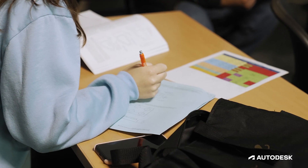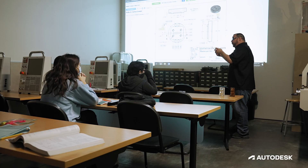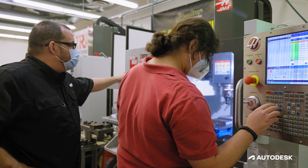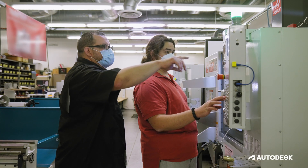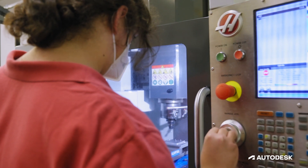The number one complaint we had from students was they need more time on the machines, and what we saw with Fusion 360 was they were spending less time at the desk and more time on the machines. The software allowed them to understand what their designs are and integrate that with how the machine processes that information, and for me that was like having a partner or an assistant right in the classroom.